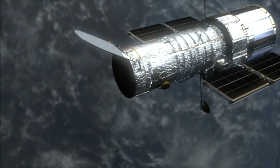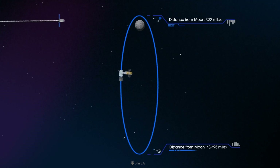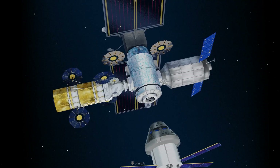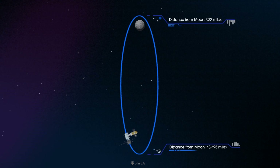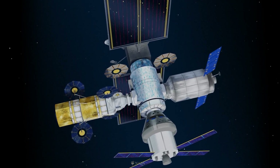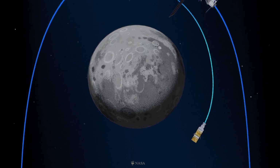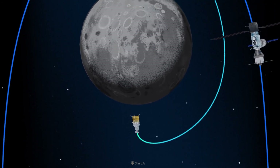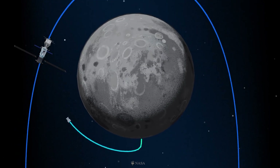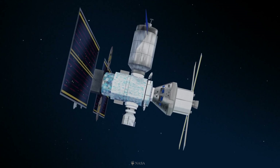The Gateway is planned to be deployed in a highly elliptical seven-day near-rectilinear halo orbit (NRHO) around the Moon, which would bring the station within 3,000 kilometers or 1,900 miles of the lunar North Pole at closest approach, and as far away as 70,000 kilometers or 43,000 miles over the lunar South Pole. Traveling to and from lunar orbit is intended to develop the knowledge and experience necessary to venture beyond the Moon and into deep space. The proposed NRHO would allow lunar expeditions from the Gateway to reach low polar orbit with a delta-v of 730 meters per second and half a day of transit time. Orbital station keeping would require less than 10 meters per second of delta-v per year, and the orbital inclination could be shifted with a relatively small delta-v expenditure, allowing access to most of the lunar surface.